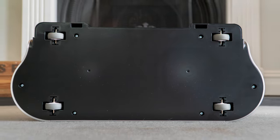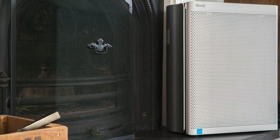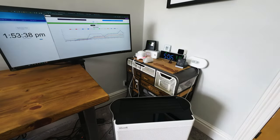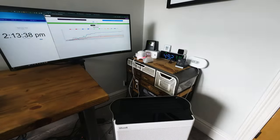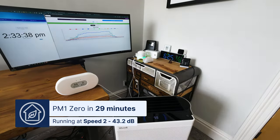Next up we have the best quiet option for those who want a traditional air purifier design with smart features, and our top choice is the Lavoie Everest Air. It's not cheap at just under $500, but for this you get a really nice-looking device with a decent CADR of 365 CFM. When we tested this device running at speed 2, it only made 43.2 decibels yet we were still able to clean our test room of all PM1 in 29 minutes.